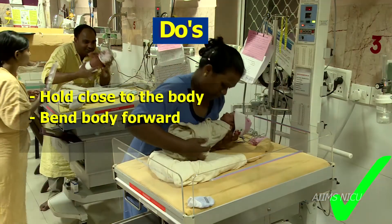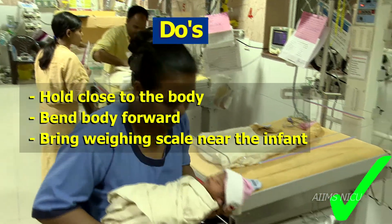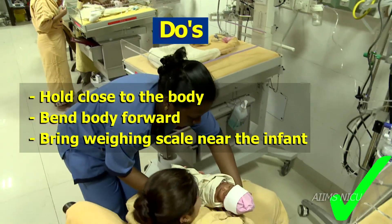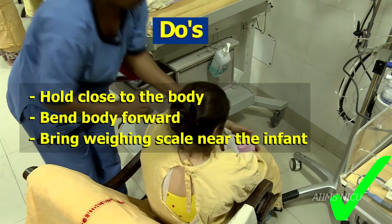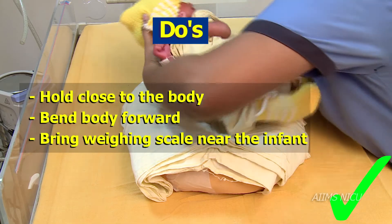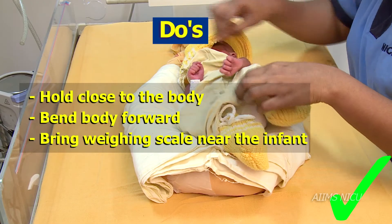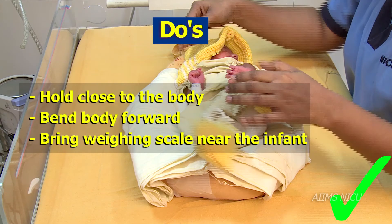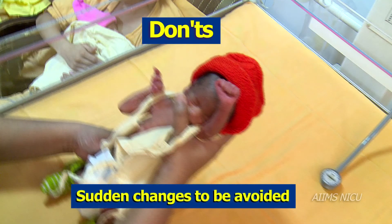While placing the infant on the mother's lap or on the bassinet, professionals and caregivers should bend the body forward and place the infant. This will promote continuous warmth and support for the infant throughout the transportation. Weighing scales should be brought near the infant's bassinet. Some don'ts: care should be taken not to expose the infant to sudden changes in position and temperature.